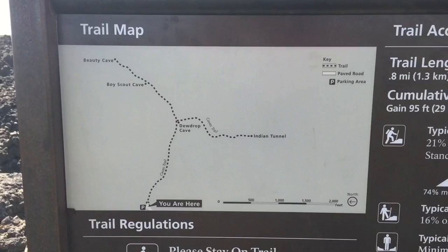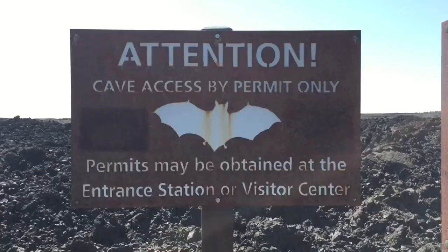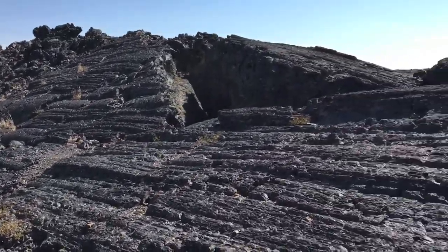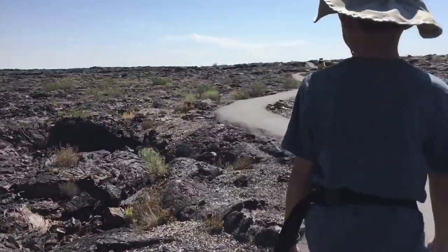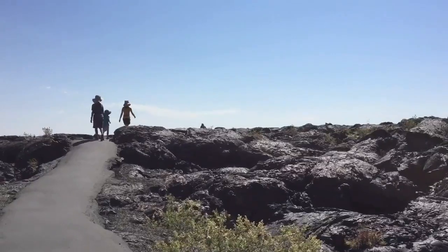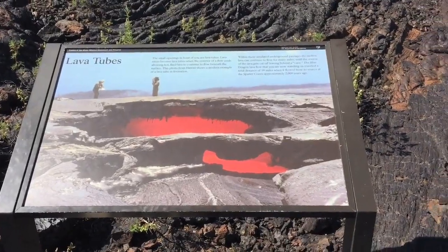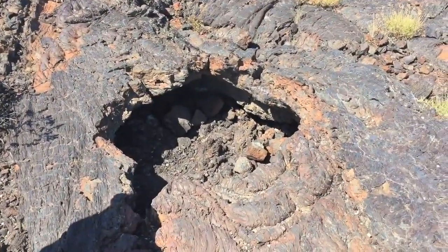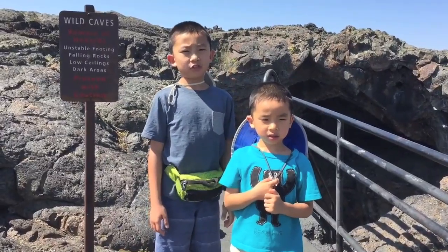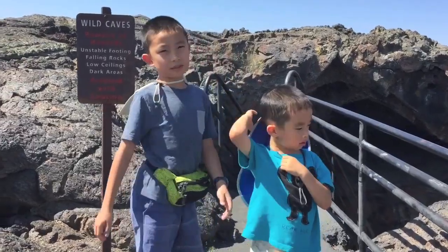Lastly, we're hiking the caves trail to the Indian Tunnel. A cave permit is required before entering any cave. This section feels like the moon because of all the volcanic rocks. We're looking at a lava tube, which is formed when the exterior of the flow cools while lava continues to flow beneath the surface. We have reached the entrance of the tunnel, and now we're going to enter the cave, hoping to see some bats.